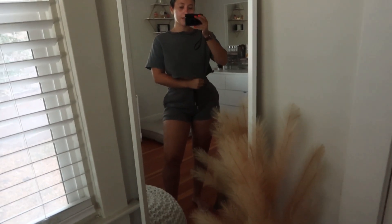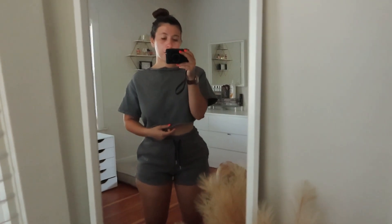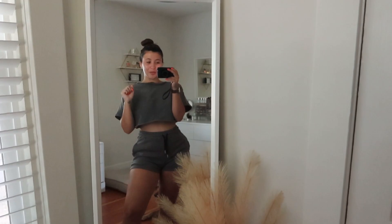The outfit of choice is this little high-rem essential set — I have the little crop top on with matching shorts. It's just comfy and it's getting warm outside, so I just want something comfy to wear. We're going to do some work for a little bit.